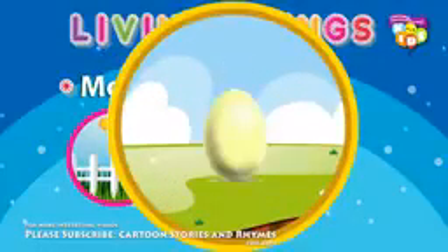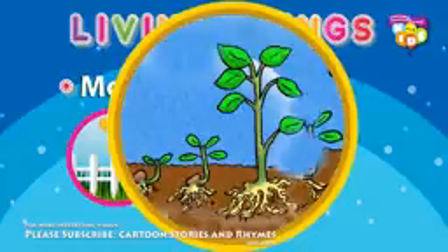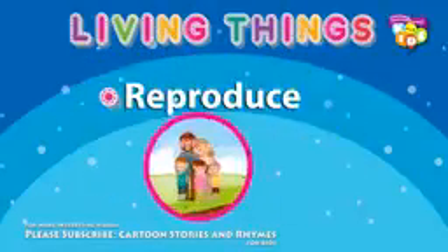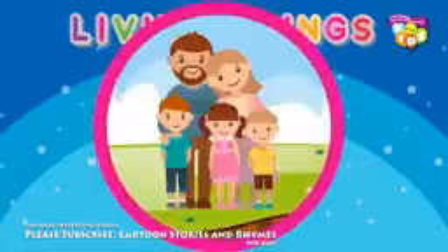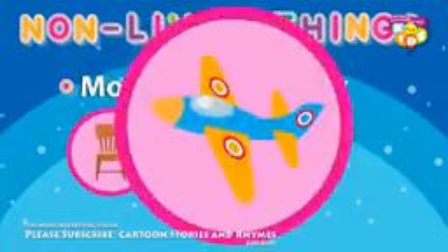Living things can grow. Living things can reproduce. Non-living things cannot move and cannot grow.